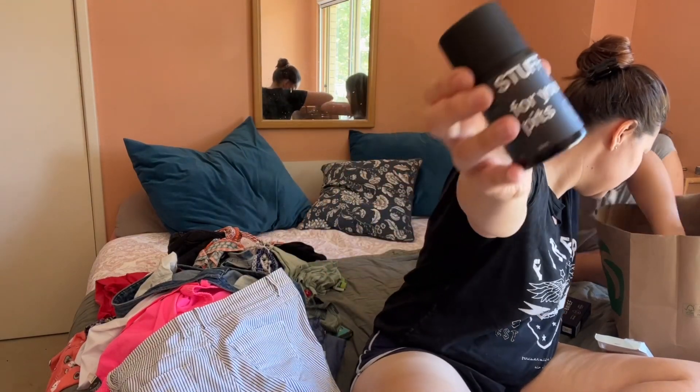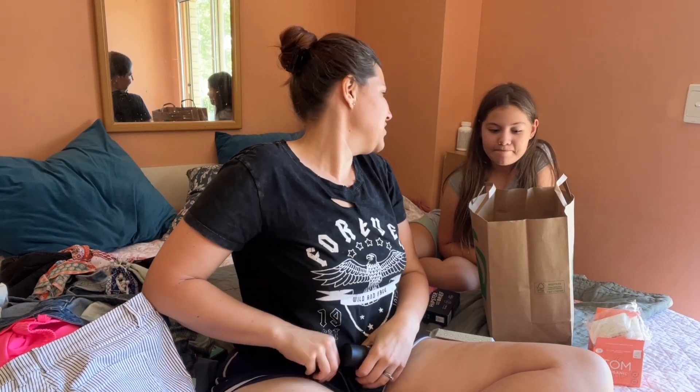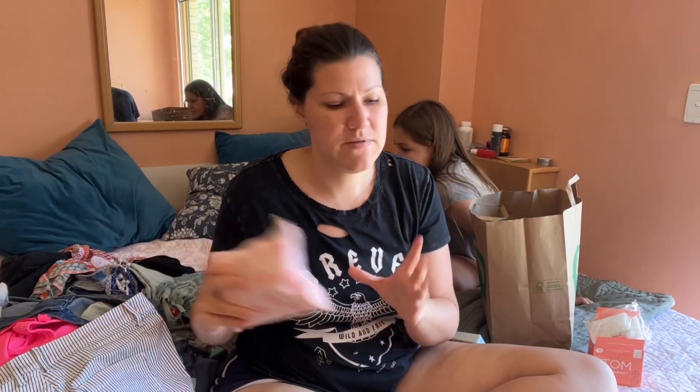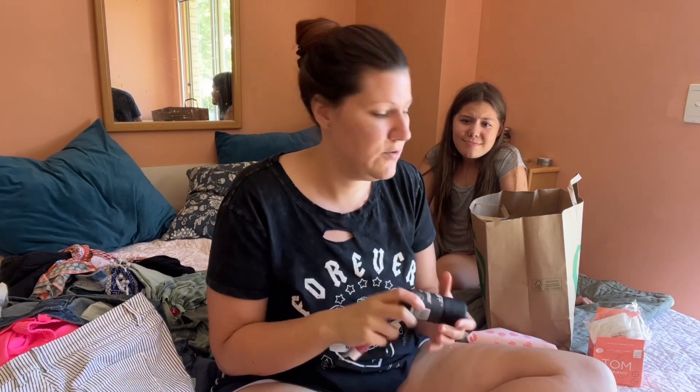Hamish chose his deodorant — stuff for your pits — which smells a little weird but he liked it, and the same chapstick as Macy. I'm going to probably just stick his in his backpack. The reason I gave Macy a bag is because she's not going to want to be carrying pads around — it's a little more private. She can just grab her bag, go off to the bathroom, and have some privacy. Whereas Hamish doesn't need privacy to pull out his chapstick or his deodorant. So he's fine.